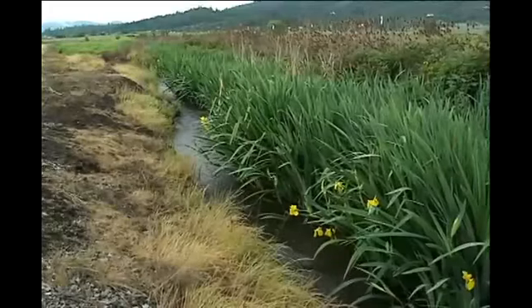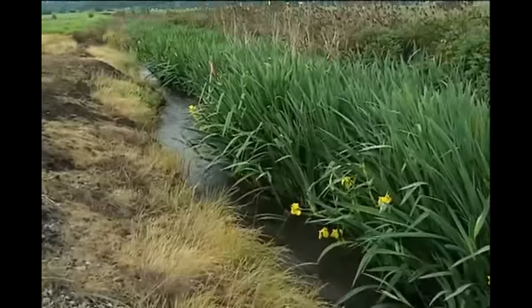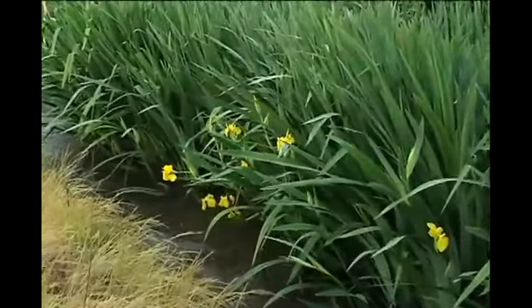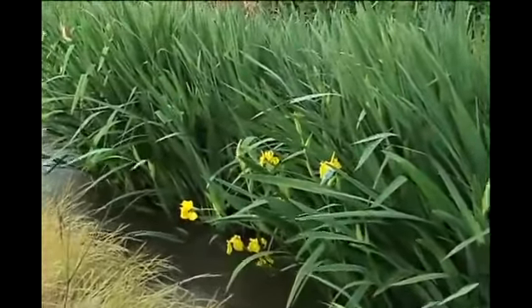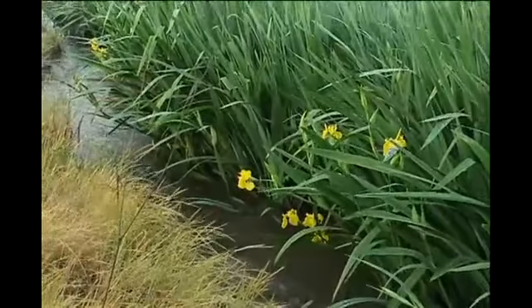If you'd like the real definition of an invasive plant, right behind me here and going up this irrigation canal is the yellow flag iris. You can see how much of the ditch it has taken over, and it spreads both by flowers and by stems that float down the river.